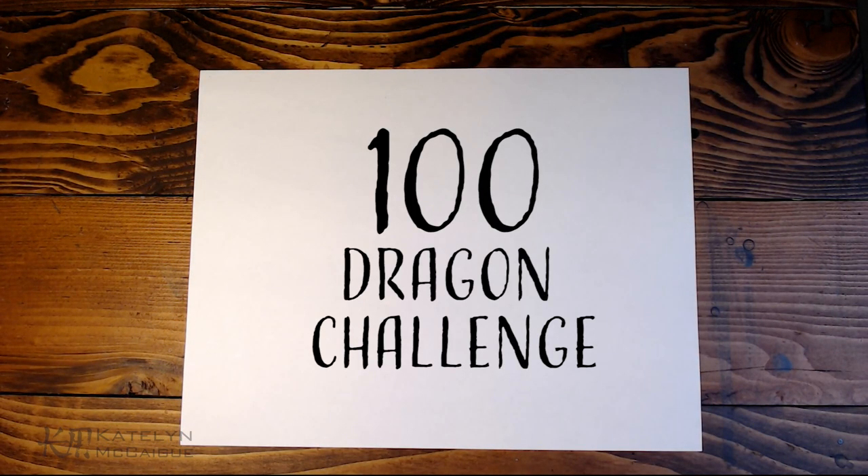Hey guys, welcome back to the channel! My name is Caitlin and today we are continuing the hundred dragons challenge. We're on number 10 — we finally hit double digits! But we still have a long way to go.